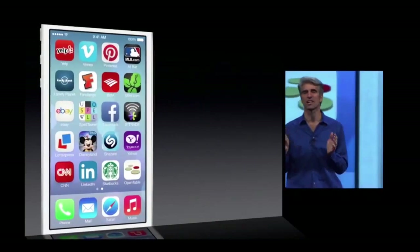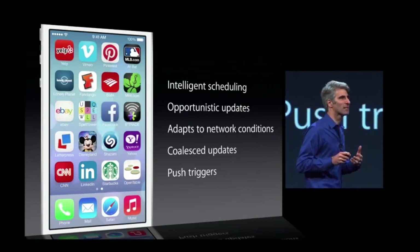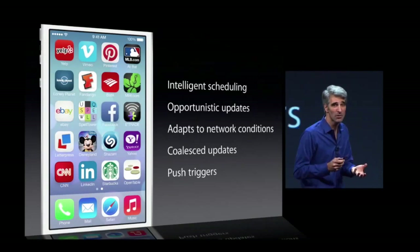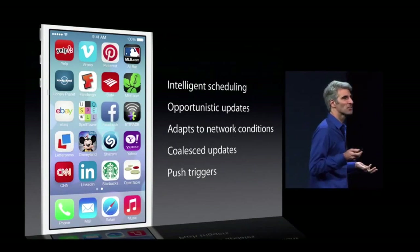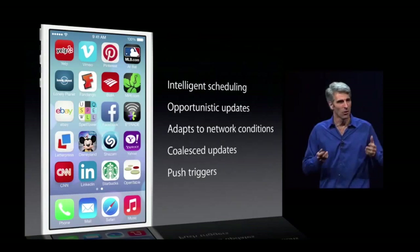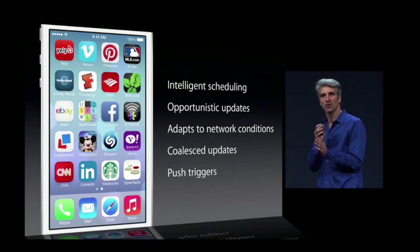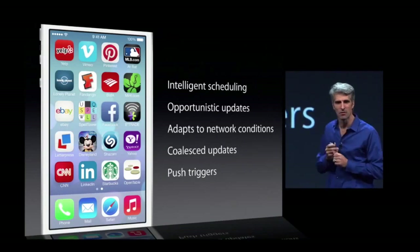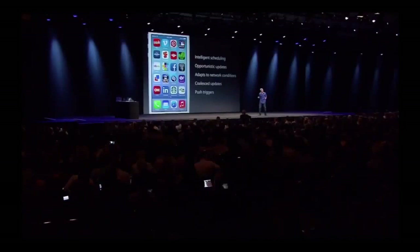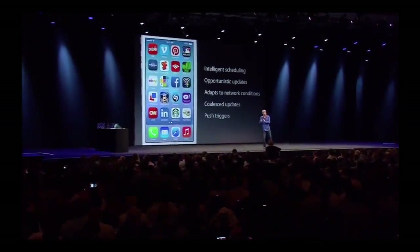In addition to this intelligent scheduling, iOS 7 does opportunistic updates. The average user wakes their device dozens of times a day, and those provide great opportunities — when the system's already powered up — to update apps in the background. It also adapts intelligently to network conditions. If you have good coverage, it's a great time to fetch. And it coalesces updates across multiple applications, so once you have those radios powered up, multiple applications can take advantage for their background updates. iOS 7 also responds to push notifications as a trigger to give that application time in the background, so when you follow that notification, the app will already be up to date.